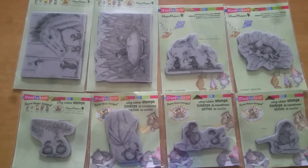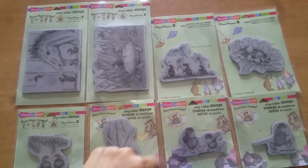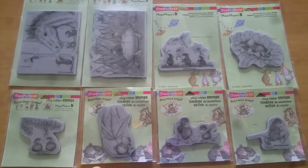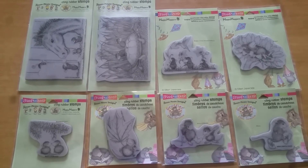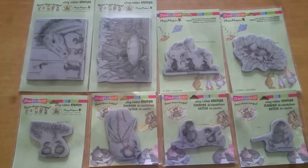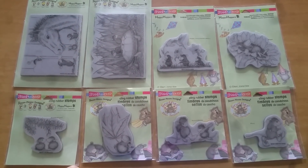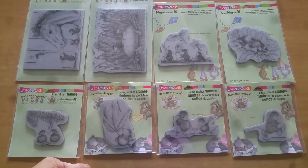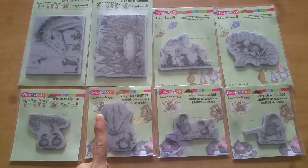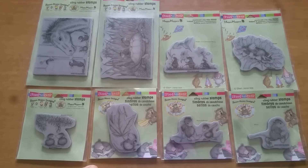If it turns out that you have some of these in your collection already, just let me know if you become the winner and I can always swap it out if you don't want to duplicate. I do have a few extras that aren't being shown here. Deadline is July 31st — an ATC is one point, a card is one point.